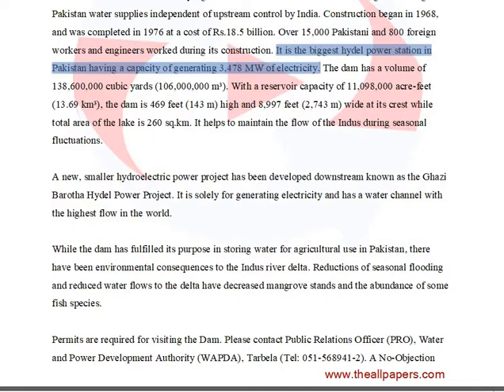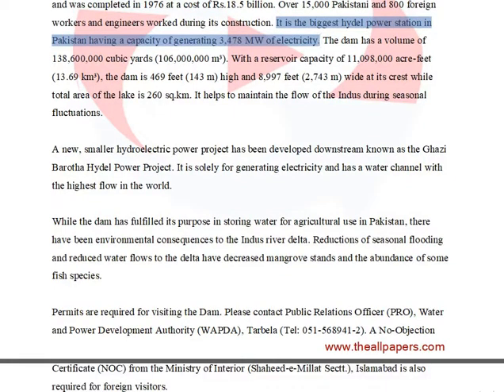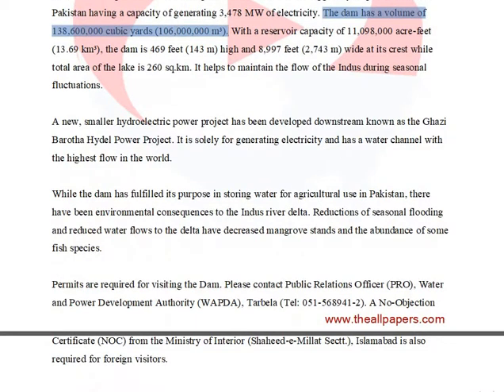It is the biggest hydroelectric power station in Pakistan, having a capacity of generating 3,478 MW of electricity. The dam has a volume of 138,600,000 cubic yards (106,000,000 cubic meters), with a reservoir capacity of 11,098,000 acre-feet (13.69 km³).